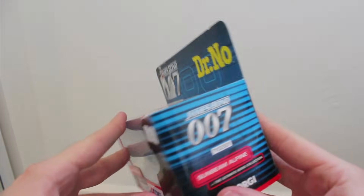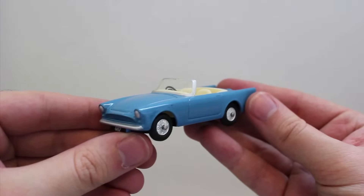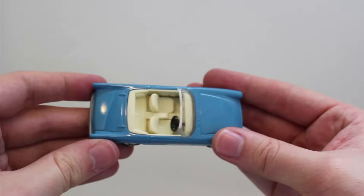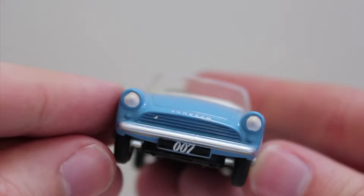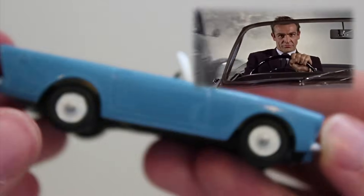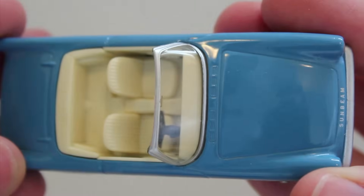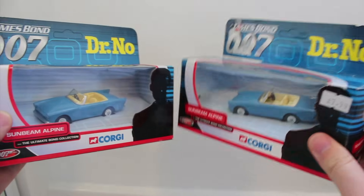First up is the teeny weeny bitty Sunbeam Alpine from Doctor No. I'm not exaggerating by the way, this thing is the knick-knack of this set — it's incredibly small. I've never seen a Sunbeam Alpine in real life, but are they really about half the size of proper cars? Size aside, it's a pretty little thing to start off the collection, if not a bit boring. Like the film version, the toy has no extra features to speak of, which is a shame. However, it's such a sweet brightly coloured little thing, it's hard not to like it. I wish it had cheeks so I could go and pinch them. This is the only car I somehow managed to acquire twice — one mint and never opened, destined for the great eBay.